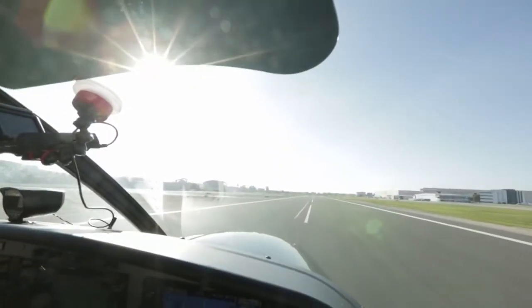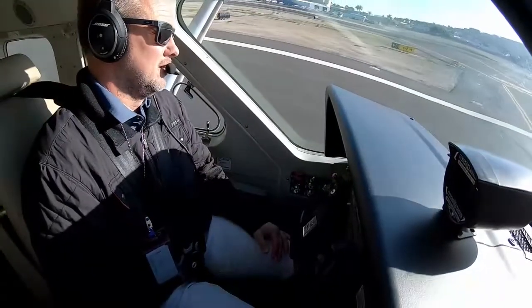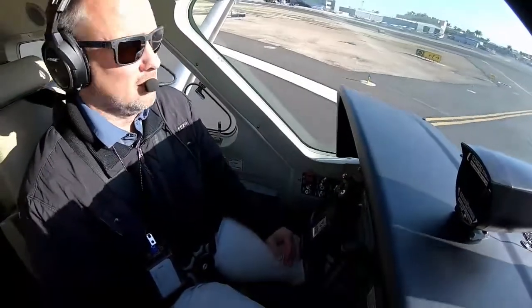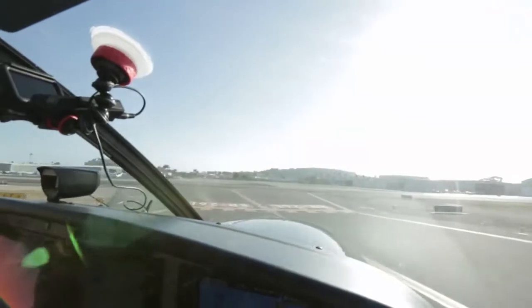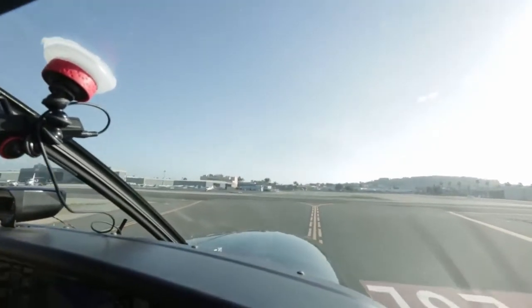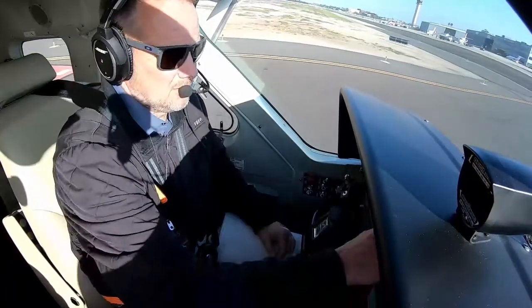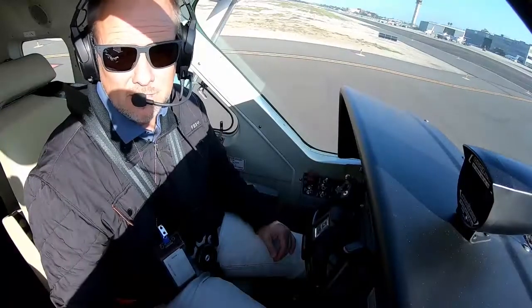Short field takeoff and landing performance in this airplane — it honestly doesn't get any better, I don't think, in any airplane. Contrasting it with the Kodiak, their book numbers show a little bit better takeoff performance, but how much do you really need? We're talking less than 2,000 feet pretty much across the board.